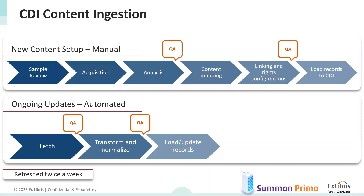The next step is automation for ongoing updates. The process begins with looking for new files, fetching them, transforming and normalizing based on the mapping configuration, and updating the records. Once the manual work is done, the metadata is no longer considered new content and becomes part of the existing content available in CDI and the knowledge bases.